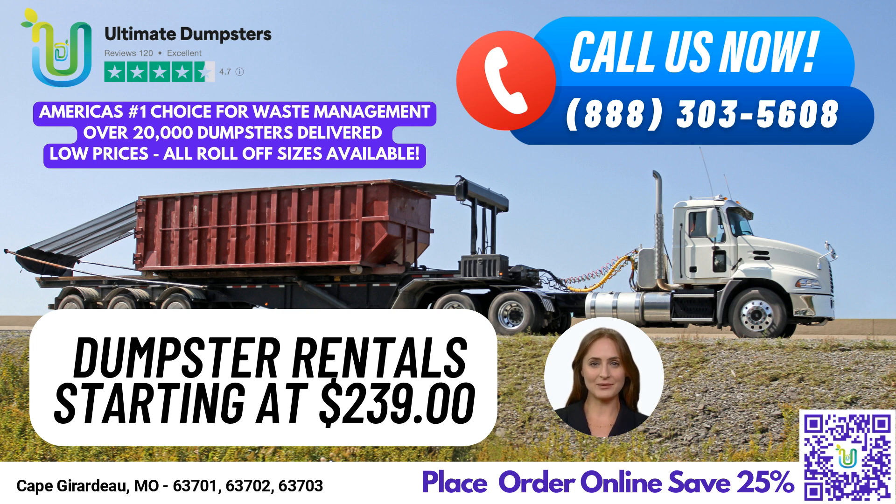We also offer a range of additional services, including porta-potties, mobile storage units, temporary fencing, commercial weekly garbage, and more. And with our easy-to-use online portal, you can check on your order status and make changes at any time. When you work with Ultimate Dumpsters, you'll have a dedicated project manager for every client, ensuring that your project runs smoothly from start to finish.